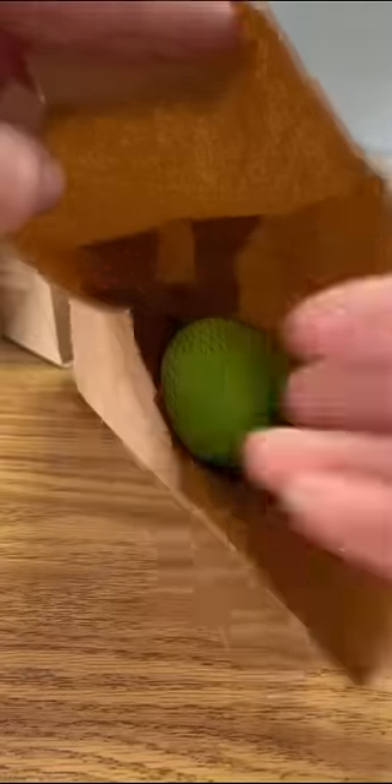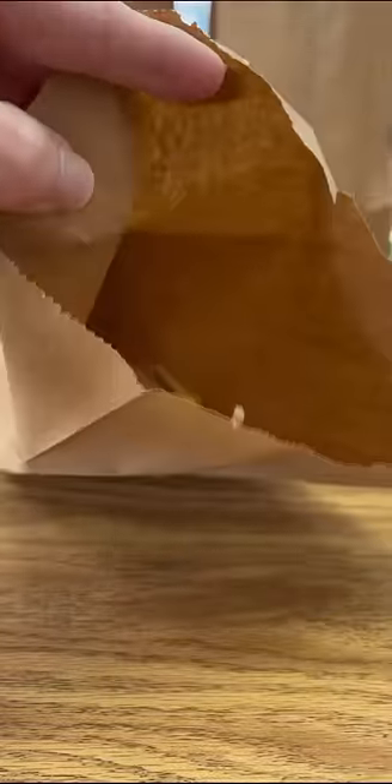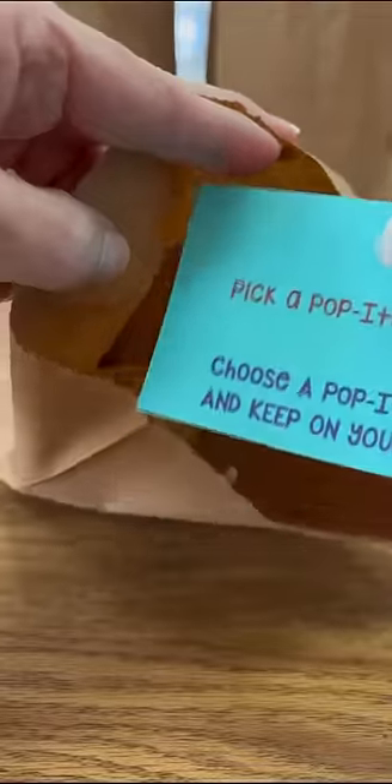How about a dough ball and a pop it ball for this bag? And this fun card game also comes with a coupon to choose a pop it to keep at their desk. The real star of this bag is these nerds gummy clusters.